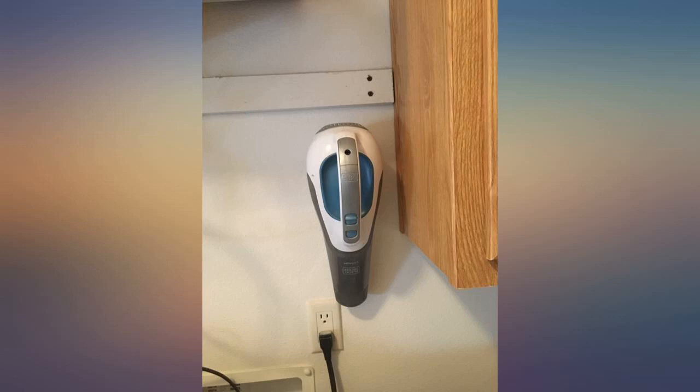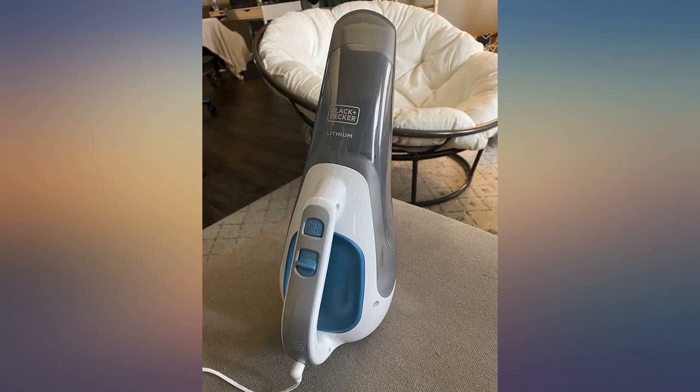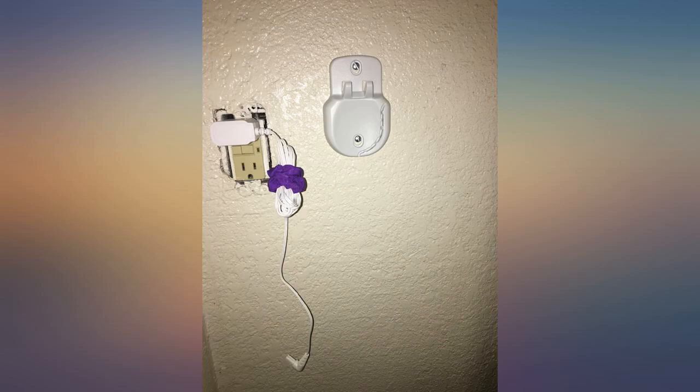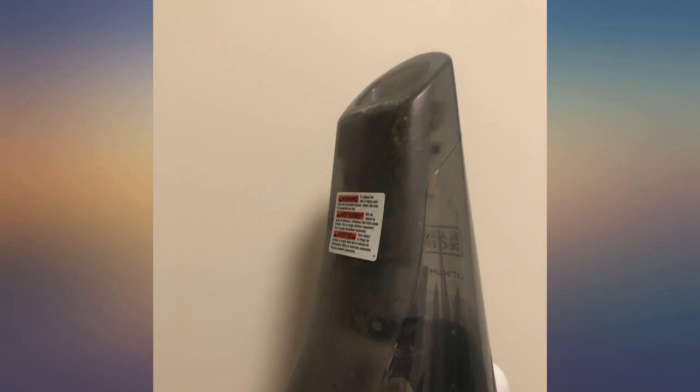Now, I don't have kids but I know people that do. In my humble opinion, this thing would not handle french fries, bubble gum, dog fur, throw up, or large crumbs of any kind. I had to recharge it after 30 minutes of light ash pickup, but that is why I bought it.